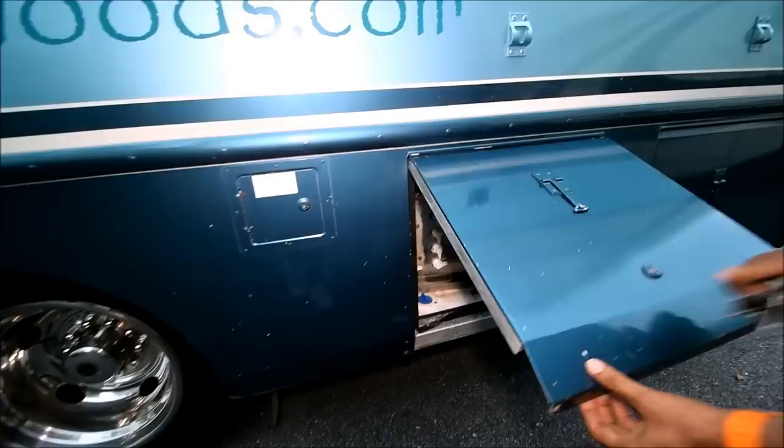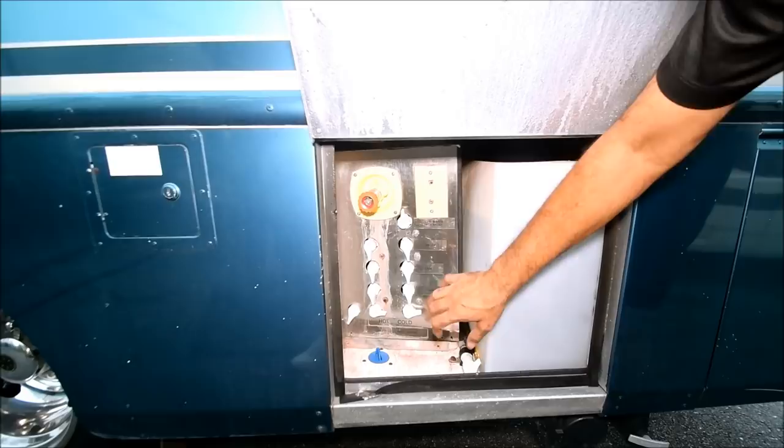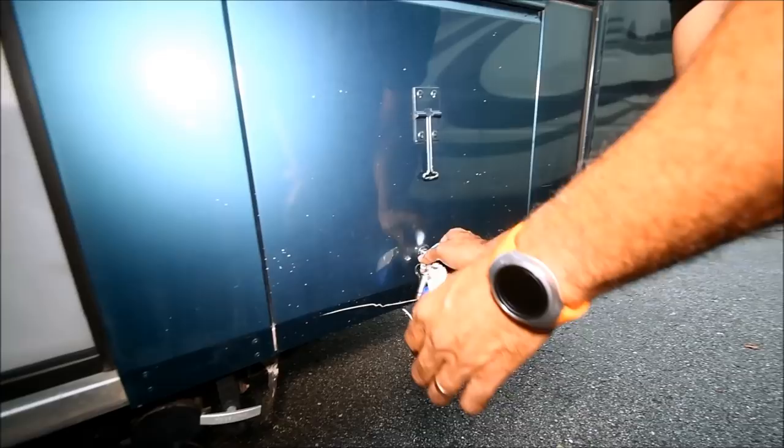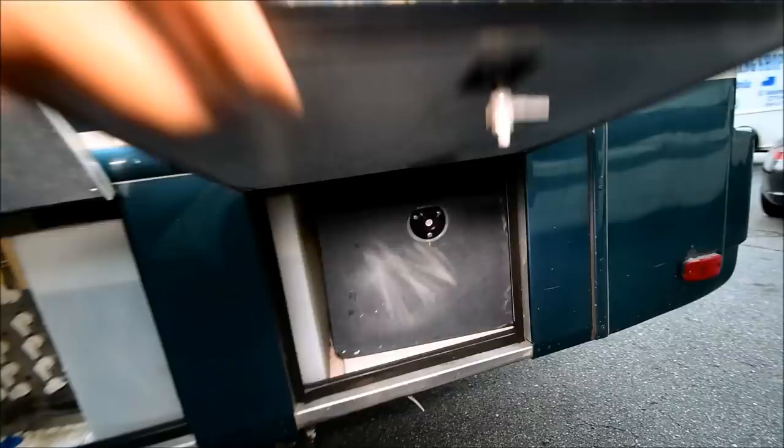This is your wet bay — you can turn the water on and off. There's a little water manifold back there, and it's got water in it. Down on the bottom are your sewer and gray water discharge. Let's open this up — there's your water tank, gray and black water tank.